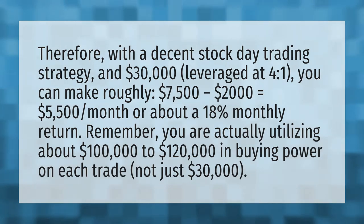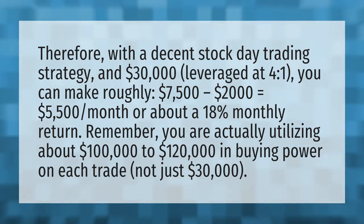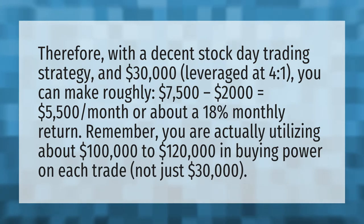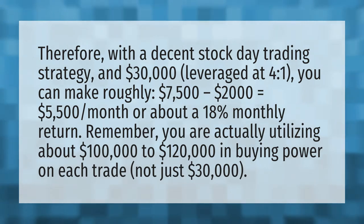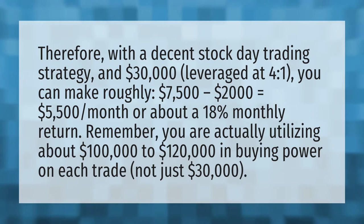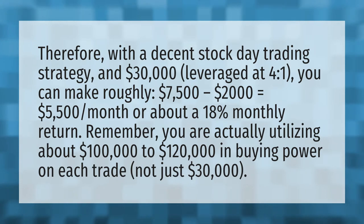Therefore, with a decent stock day trading strategy and $30,000 leveraged at 4 to 1, you can make roughly $7,500 minus $2,000 equals $5,500 per month, or about 18% monthly return. Remember, you are actually utilizing about $100,000 to $120,000 in buying power on each trade, not just $30,000.